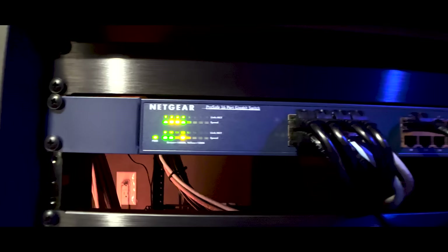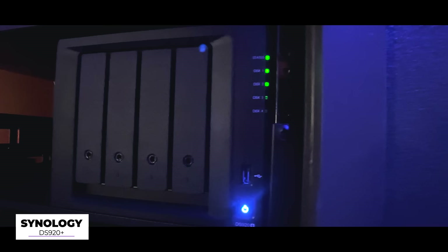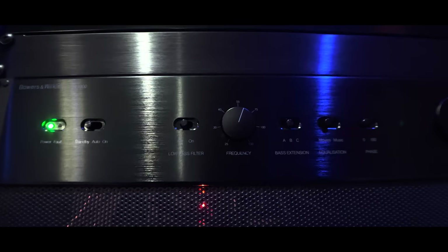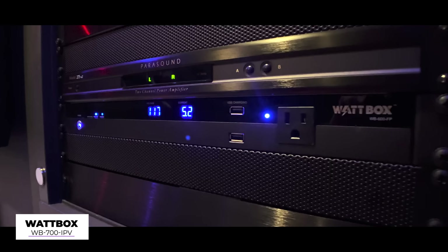Taking a look at the gear inside the rack, we have a Netgear 16-port gigabit ethernet unmanaged switch for connectivity. We then have the Apple TV 4K running Infuse 7 for his media server, which is sitting on the Synology NAS DS920+, and it has two Seagate IronWolf 8TB NAS drives for his physical media rips. The brains of the theater is the Anthem MRX1140, which is a 15.2 channel receiver with all channels driven — a fantastic receiver which performs really well for Brian in his room. Next we have the Bowers & Wilkins SA1000 for his two passive subs and a Parasound 275V2M for the bass transducers under the seats. We then have a Wattbox WB-700-IPVM, which is a 12-outlet power conditioner with network control.